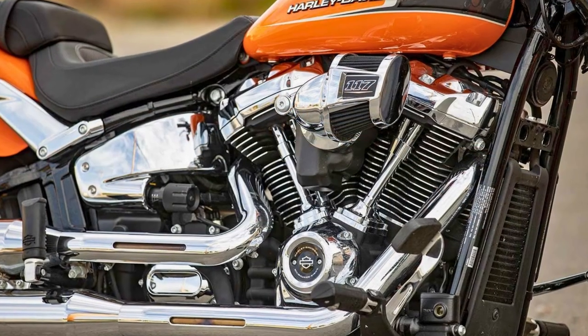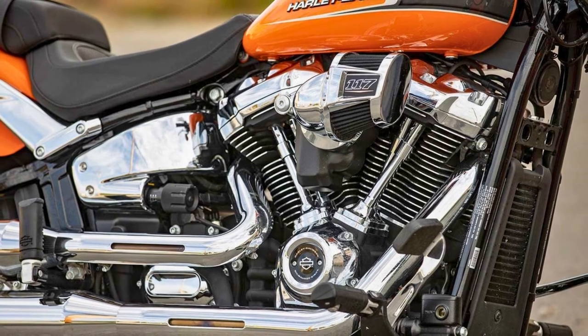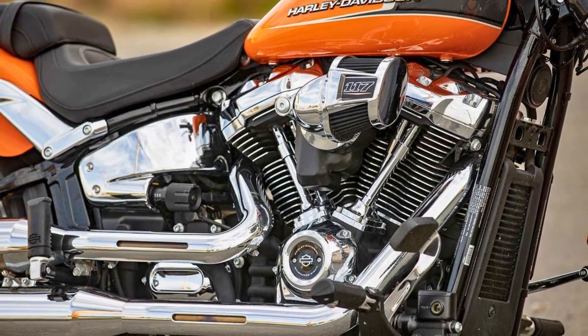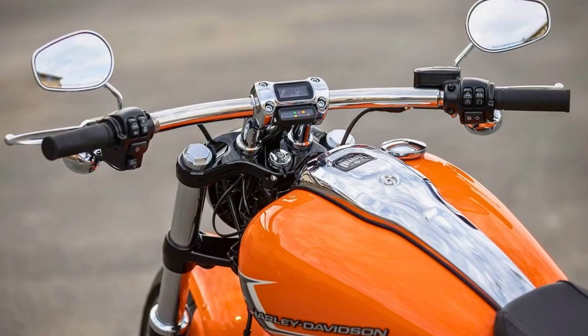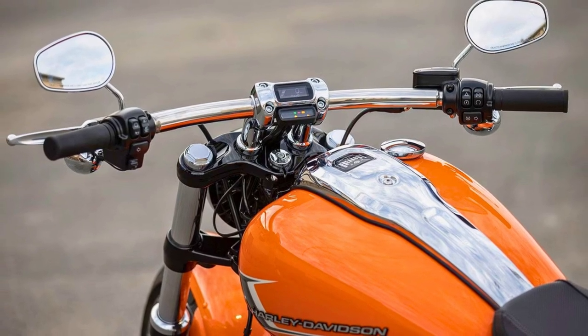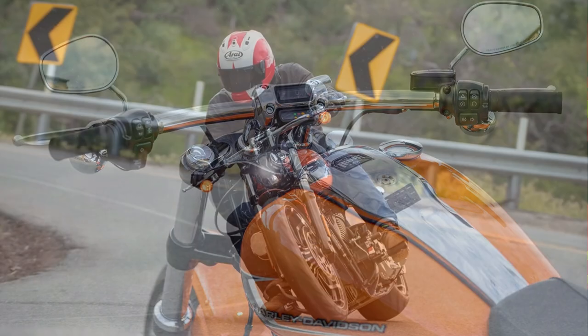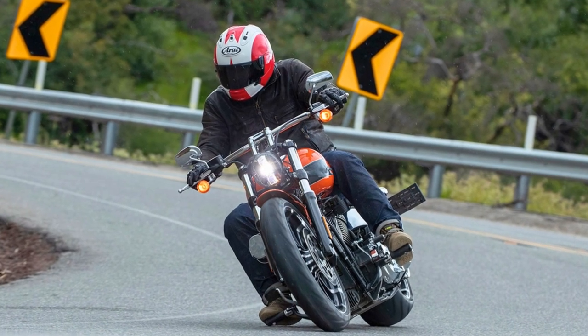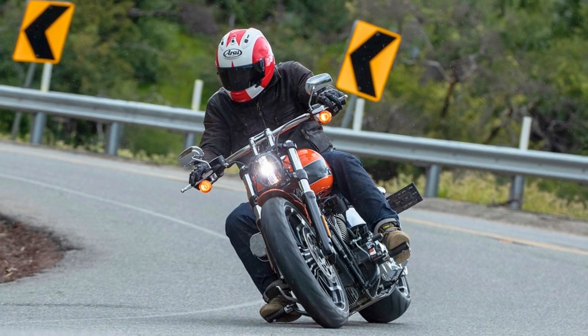But what's really gonna turn heads is its design. It's a chrome-covered beast with a low-raked profile that'll make you do a double-take. The seat's been thoughtfully reworked, and the back-end rocks a soft-tail design. With a seat height under 26 inches, it's a breeze to handle and maneuver. And when you twist that throttle, the dual-shock-style exhaust pipes let out a growl that'll give you chills.